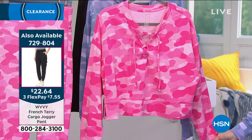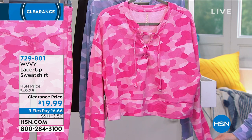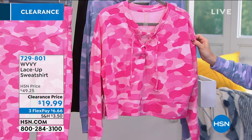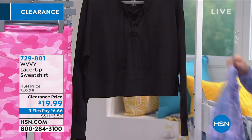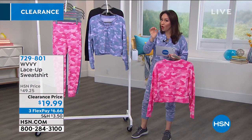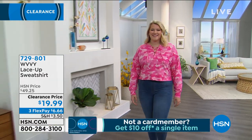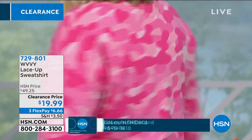This is normally almost a $50 sweatshirt from Brittany — on clearance today for $19.99, more than half off, on three flex payments. The first color is prism pink camo, behind that is cool lilac camo — that's the one I'm wearing — and it's available in solid black. It's 20 inches in length, 57% cotton, 38% modal, 5% spandex. It's got a little lace V-neck, pullover, French terry, side slits, machine wash, tumble dry, extra small through 3X. Perfect five-star review at hsn.com. Item number 729801.